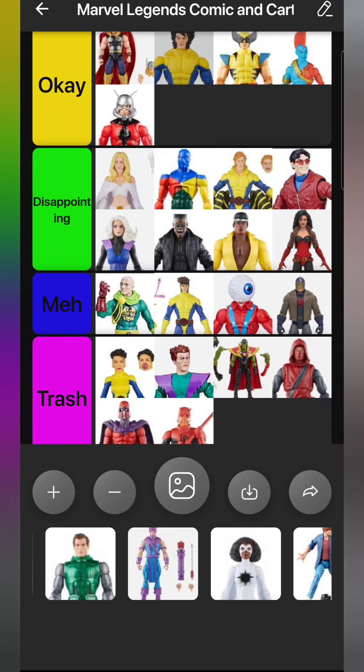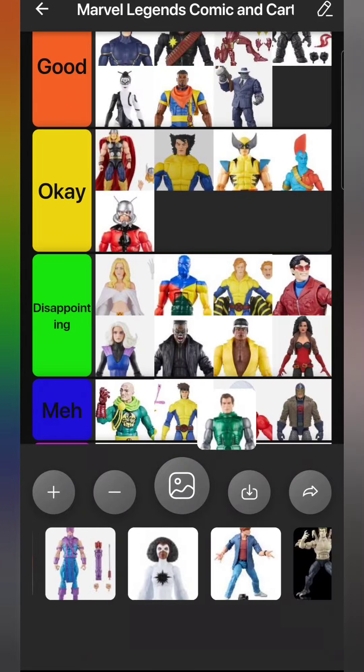We got Secret Wars Doom, which I've always wanted. It's a good figure - it reuses the Iron Man parts just like the old toy did, and it works for Secret Wars Doom. I put him in my cosmic display and it's nice. Was it absolutely necessary to have? No. But it's good enough for me. I'm putting him in Okay.